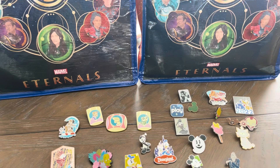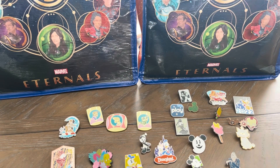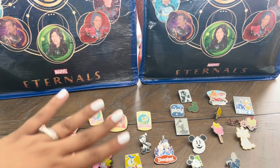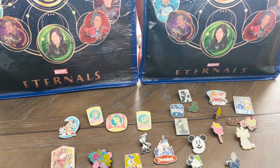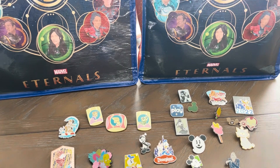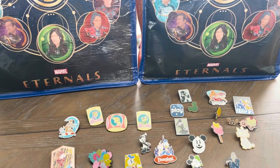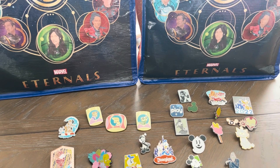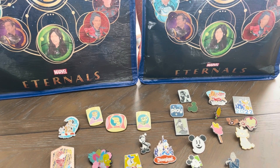So we're back and this is what my pin trading day looked like. I divided the pins into the ones that I traded at the pin boards at the parks, and ones that I actually traded with some people at the parks. There are some friends or people that have their pin folios and boards, and they sit by the pin store and trade with people.